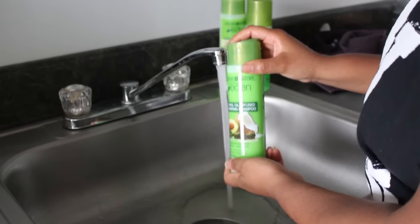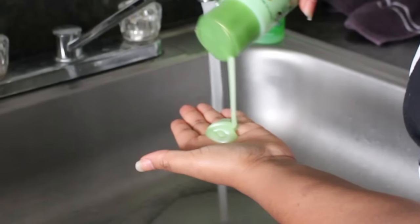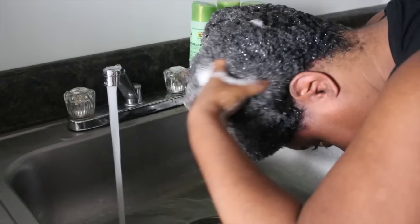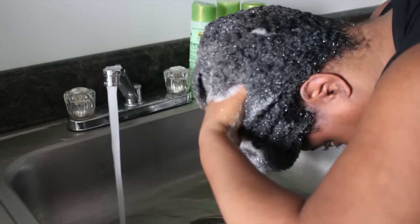I usually follow my medicated shampoo with a moisturizing shampoo, so this hydrating shampoo fit that role. I thought it was okay — I didn't feel like my hair was extremely hydrated or that I could start detangling mid-wash like with some other shampoos. But it didn't make things worse; it did add some moisture back after the very drying medicated shampoo. It wasn't bad.